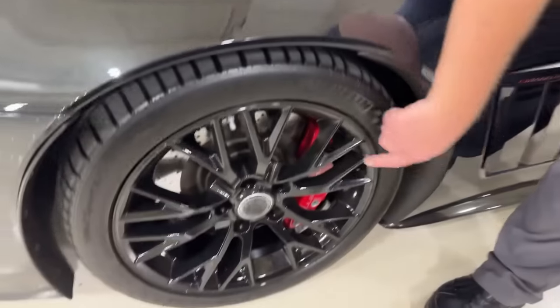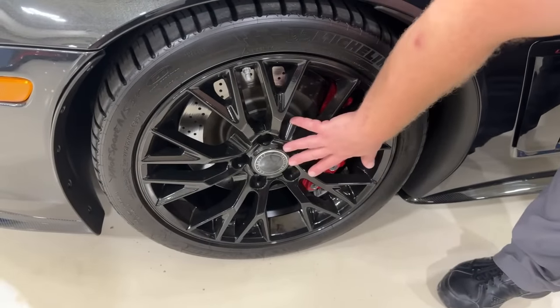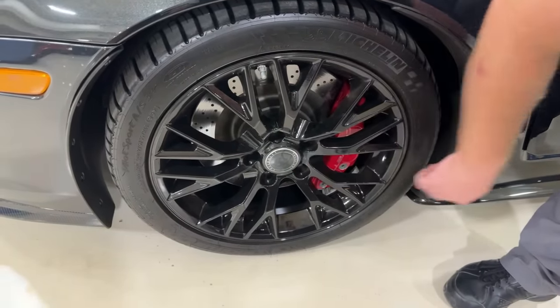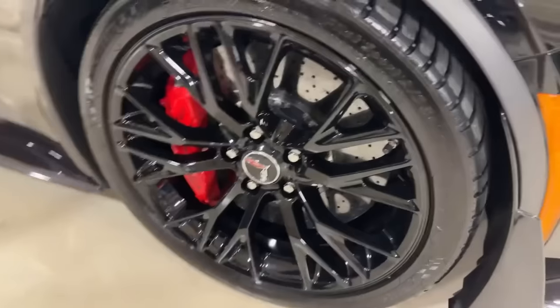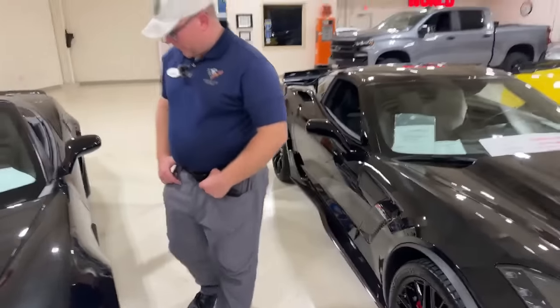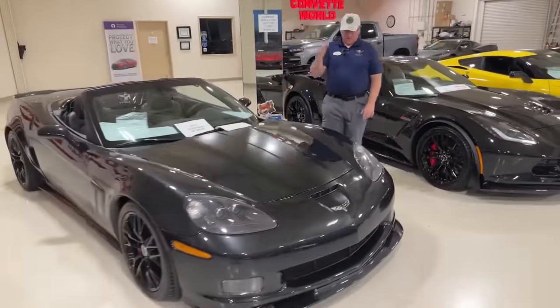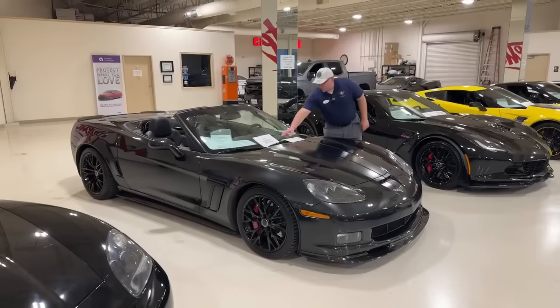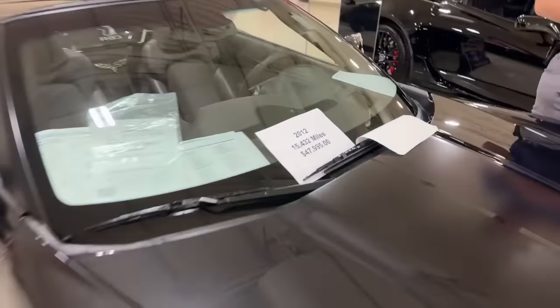The wheels are Factory Reproductions — replica wheels in OEM spec size with proper OEM center caps, styled after the C7 Z06 in black — very similar to the actual C7 Z06 wheel right next to it. Red calipers round it out. This is just a beauty. Fans of the carbon flash 70th Anniversary will love this one. Low mileage too: 2012 with only 15,400 miles, priced at $47,995.